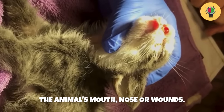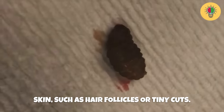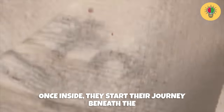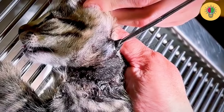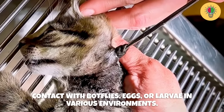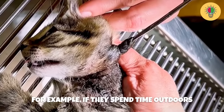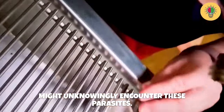They may enter through natural openings like the animal's mouth, nose, or wounds, or they can use small openings in the skin, such as hair follicles or tiny cuts. Once inside, they start their journey beneath the animal's skin or within the hair follicles. It's important to note that pets can come into contact with botfly eggs or larvae in various environments — for example, if they spend time outdoors in areas where botflies are present, they might unknowingly encounter these parasites.